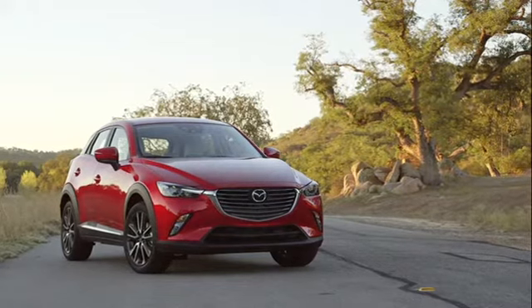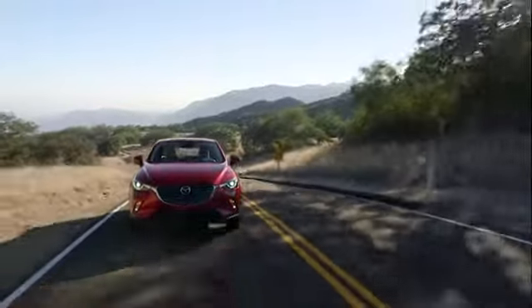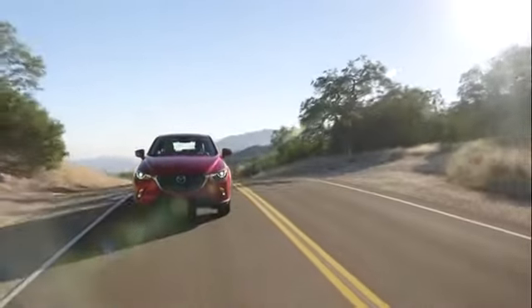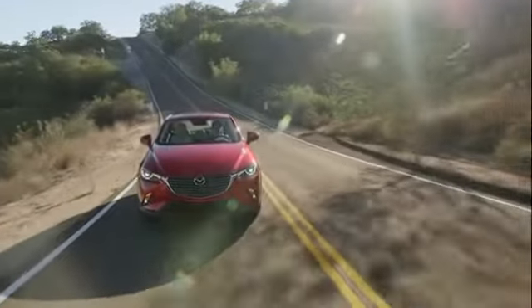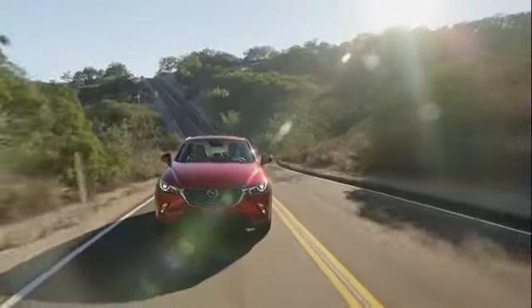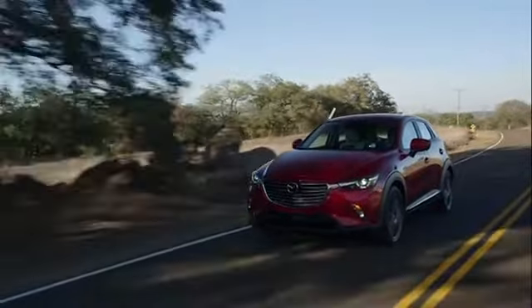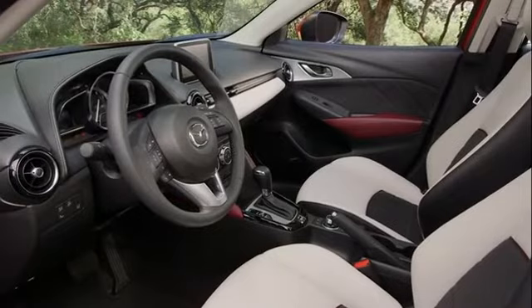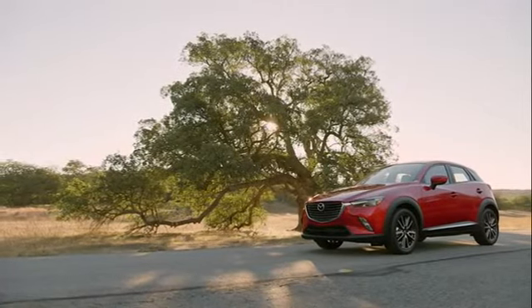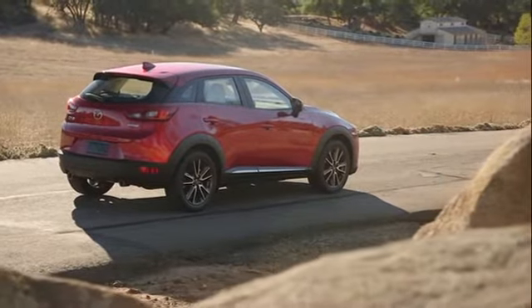The Mazda CX-3 is a spacious and fuel-efficient addition to the Mazda lineup. It comes packed with a plethora of high-tech features, things like the iACTIV all-wheel drive system, SkyActiv technology, active driving display, rear cross-traffic alert, lane departure warning system, advanced blind spot monitoring, smart brake support, distance recognition support system, and many more features to ensure you and your passengers' safety.